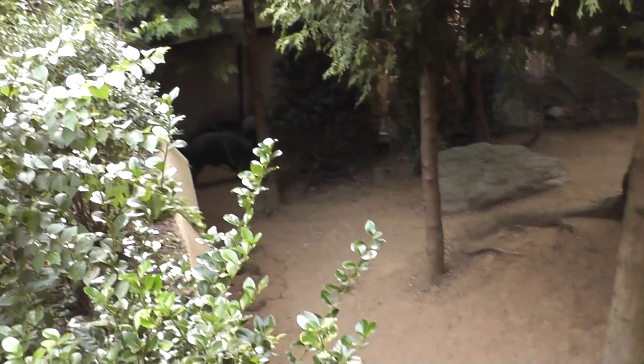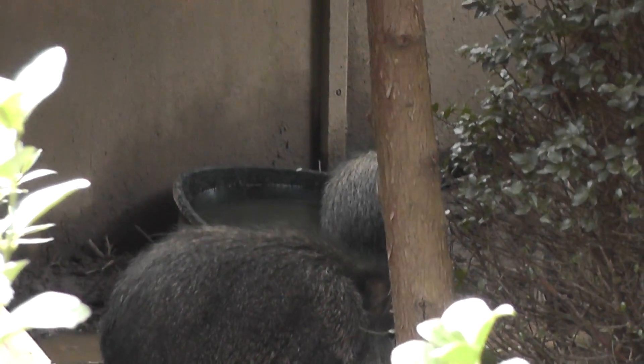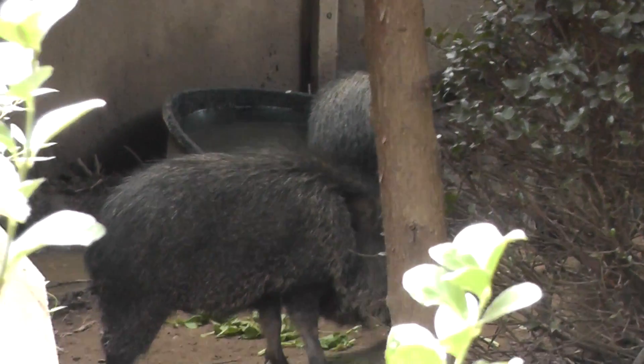Let's try to get a better shot. I guess the zookeepers are up there or something.